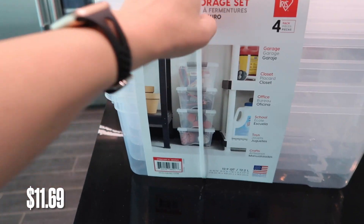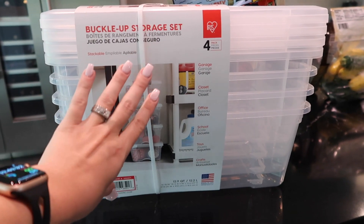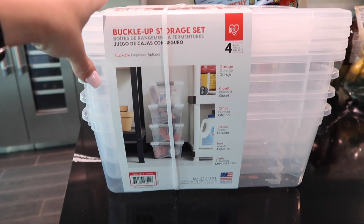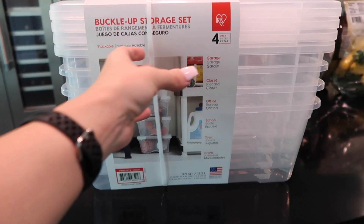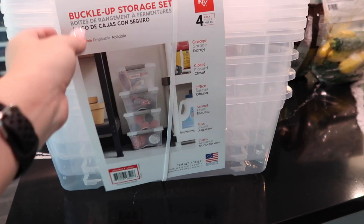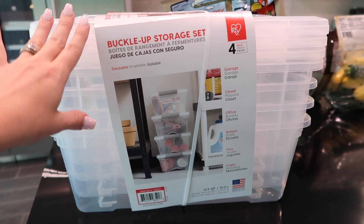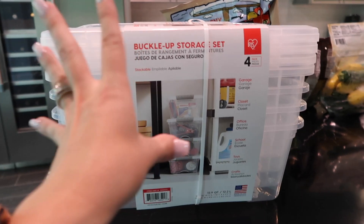Last but not least, I found this buckle-up storage set — it comes with four pieces. I'm going to use these in the spot in our house where we keep the kids' school supplies. They have supplies that stay at home for homework and crafts, and supplies that stay at school. Last year my biggest issue was not having anything on hand for projects, so this year I'm going to stay more organized. I'll probably do a school supply organization video closer to end of July.